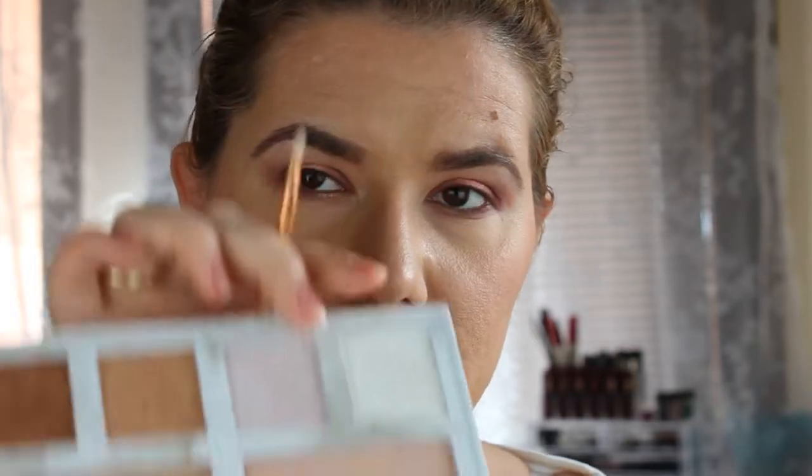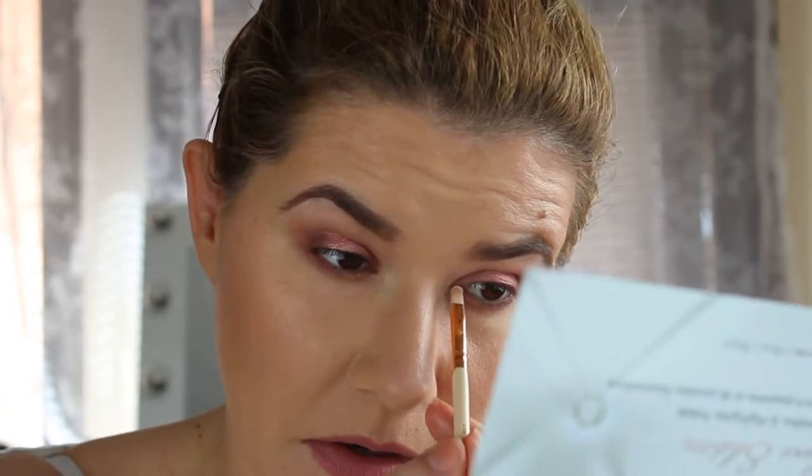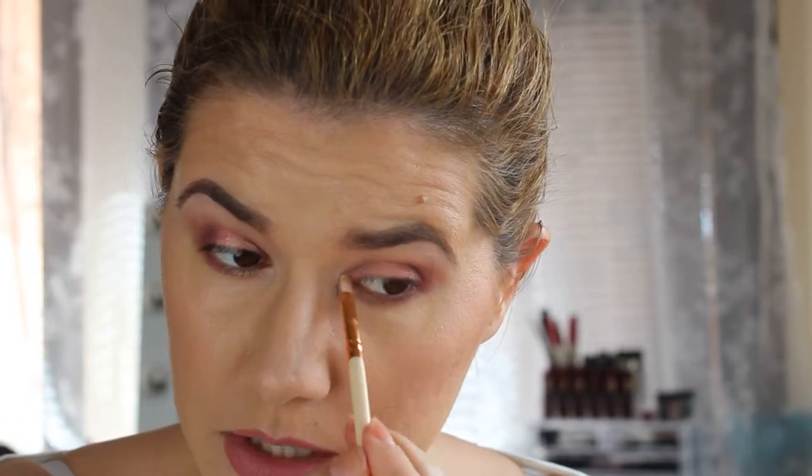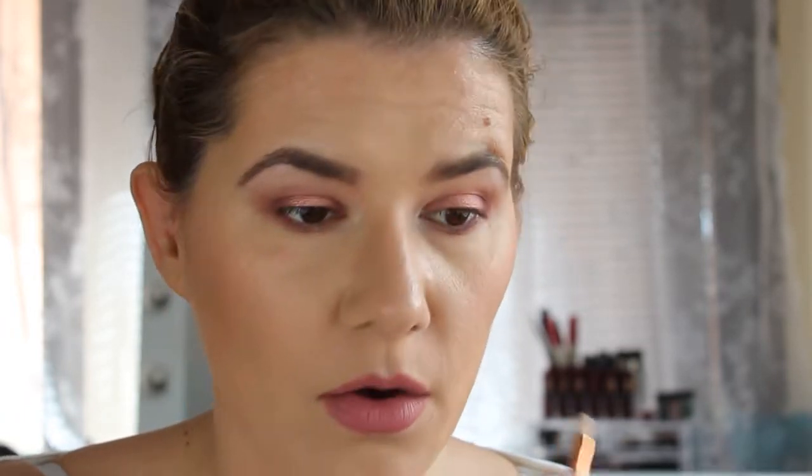I'm going to take this smallest eyeshadow brush that I have. I'm going to take this white highlighting color. Wow, this is pigmented - look at this! Oh, how beautiful.